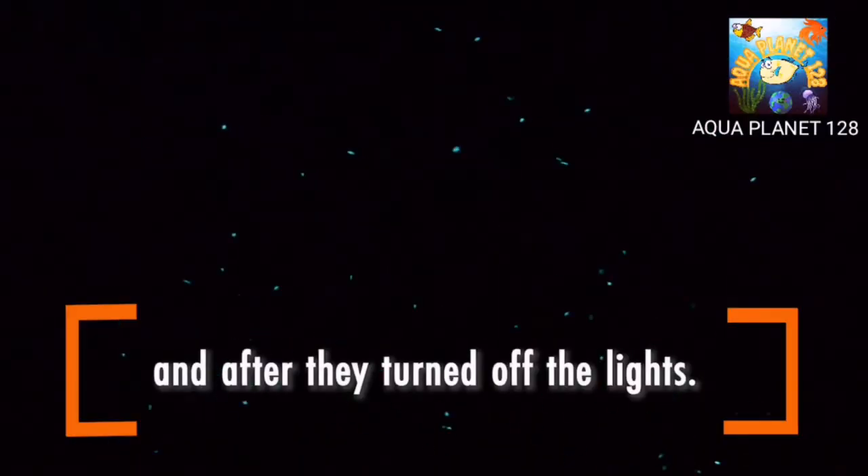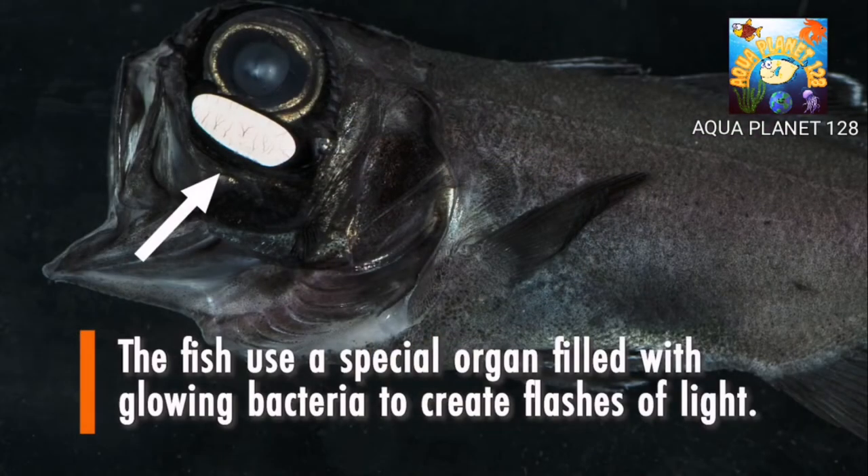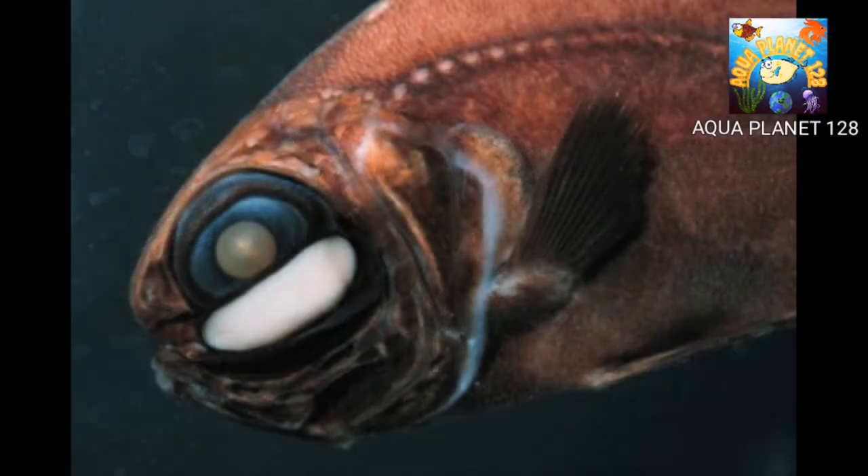Flashlight fish have a fusiform black body with blue edging on the dorsal and caudal fins. Conspicuous bean-shaped light organs below each eye are inhabited by symbiotic bioluminescent bacteria. These bacteria grow in tubular structures within the light organs. Light emitted by the bacteria may be blue, white, or yellow, and is enhanced by a reflector on the back of the light organ.